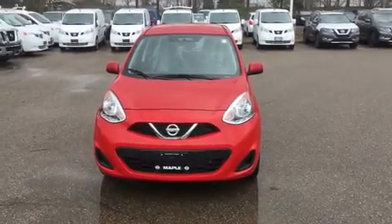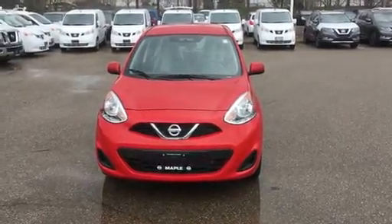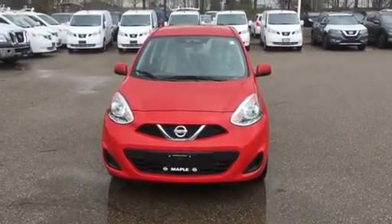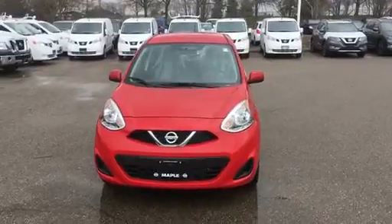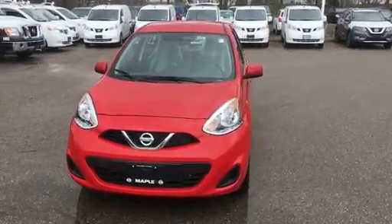Hi Michael, it's Josh here from Maple Nissan. Just wanted to send you a quick video today regarding the Micra. This is a brand new 2017 SUV that we do have in stock, and we also have multiple colors as well as multiple trim levels available.